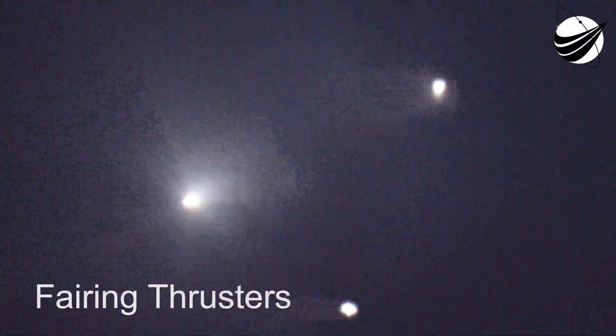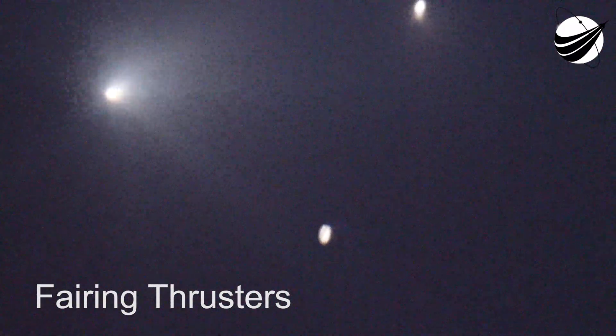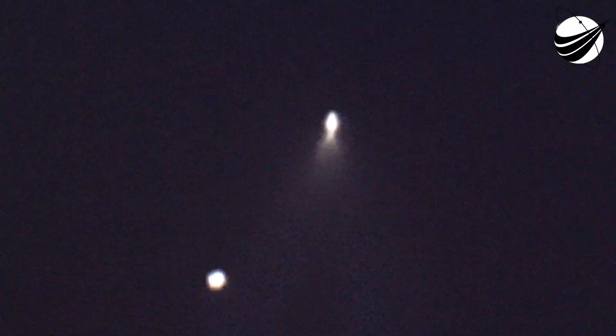Now we will be attempting to recover both of those fairing halves — both of them are on their fifth and fourth flights. We just had a glimpse of the sun reflecting off those fairing halves. There you can see the fairing halves reflecting some sunlight as we're heading up to orbit. The left-hand dot is the engine on the Merlin vacuum; the middle object is our first stage, and then the fairing halves around it.